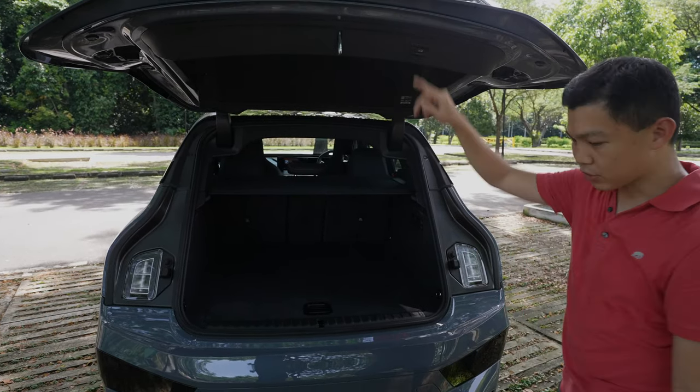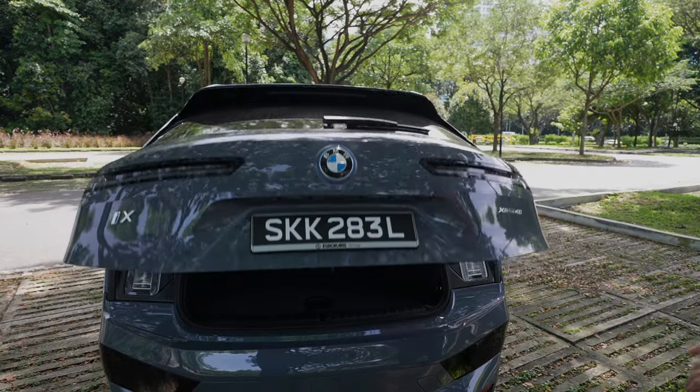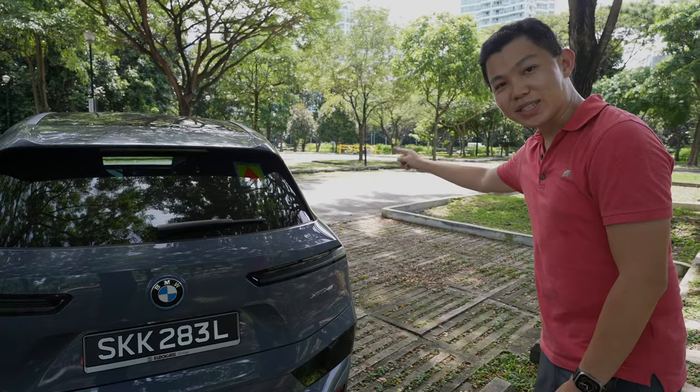So to close this, let's press the trunk button. And I'll see you in the front seats for an interior tour.